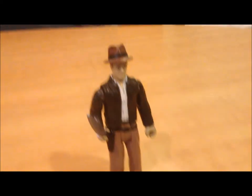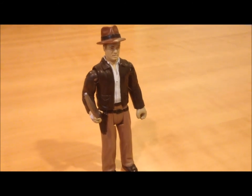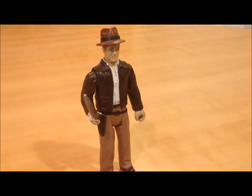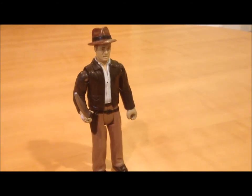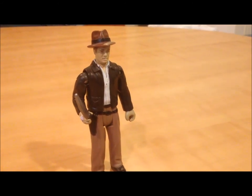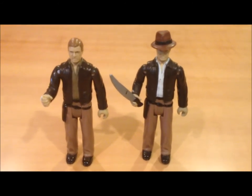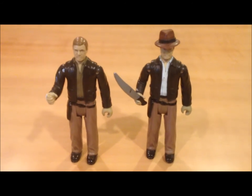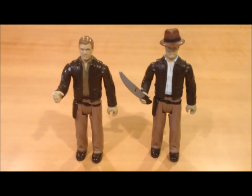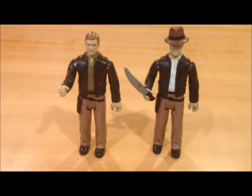I was worried about doing another video featuring the same figure, but Paramount Network has an Indiana Jones marathon basically every other weekend, so if they can do that, I can do my second Indiana Jones video three years later. I just wanted to make a short video while I'm literally waiting for paint to dry — I'm working on a Punisher custom I sculpted. It looks great but my painting skills are just crap, so keep waiting for that one.